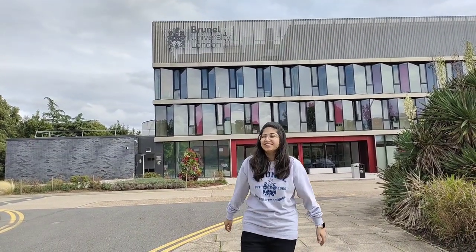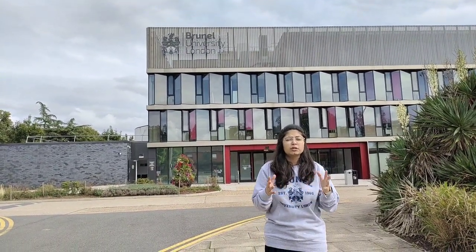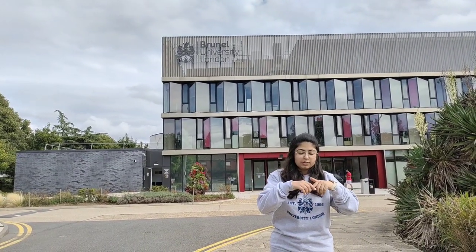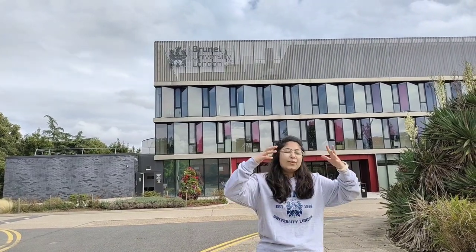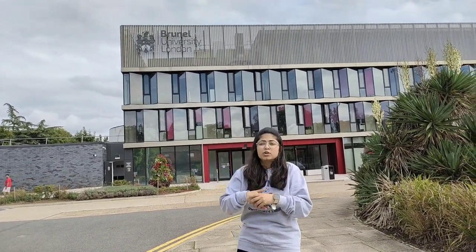Hi, welcome back to my channel. This is my last day in university accommodation — as shown in my room tour in previous videos, I'll link that in the description. I'm going to start this video giving a university tour: what things are necessary in university and what you should know when you're just entering or staying near the university.